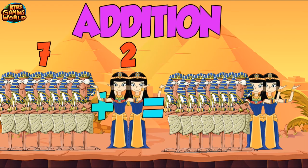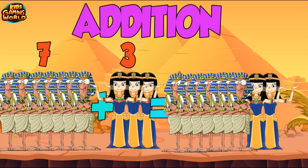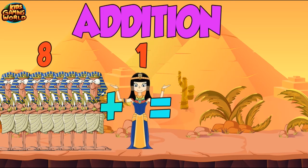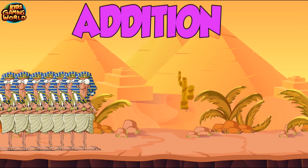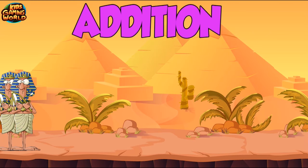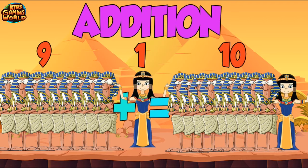7 plus 6 equals 10. 8 plus 2 equals 10. 9 plus 1 equals 10. Good job!